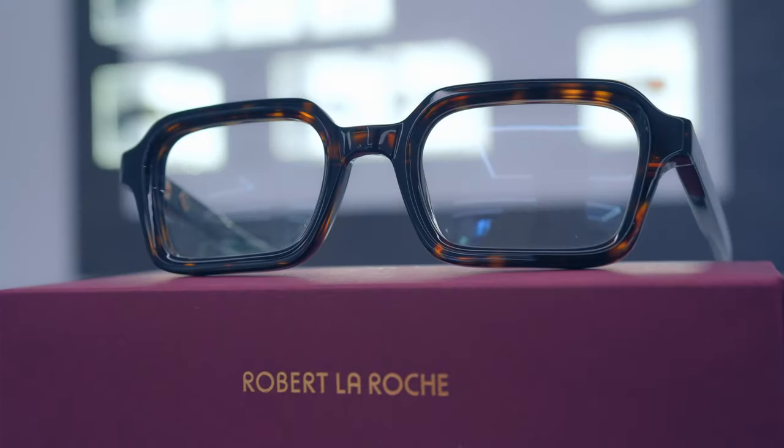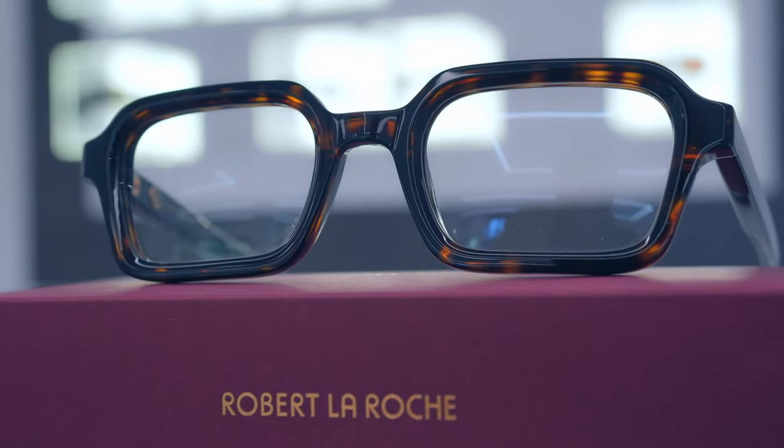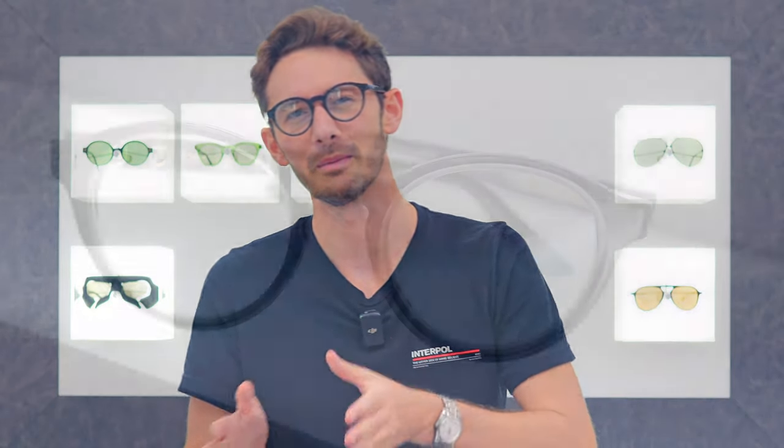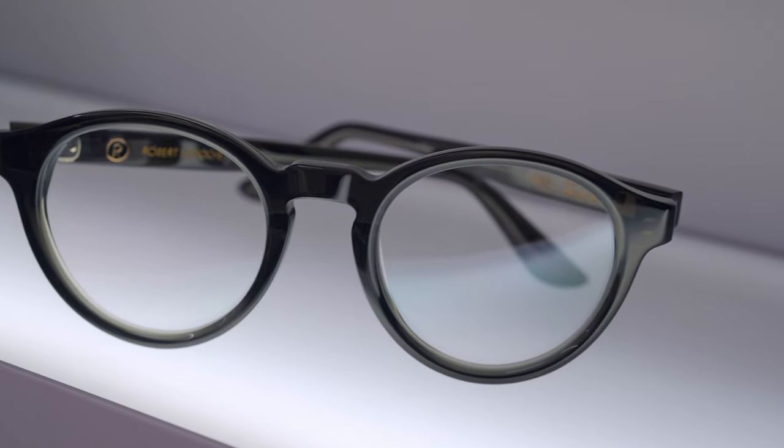I would definitely recommend these frames for anyone asking for top quality acetate — Robert La Roche have to be in the mix. They do cool shapes like the Jean-Louis but also classic styles, and if you want something easier to wear, frames like the Eve have got you covered. The Eve looks almost black when you put it on, but it's actually a smoky grey — one of the fairly unique colours Robert La Roche exhibit within their collection.